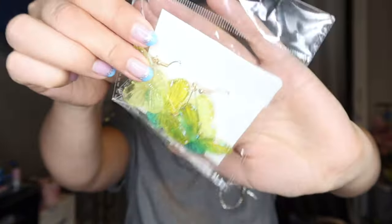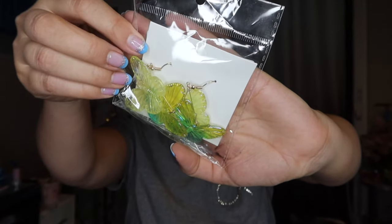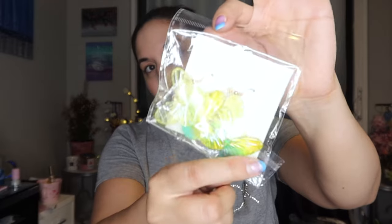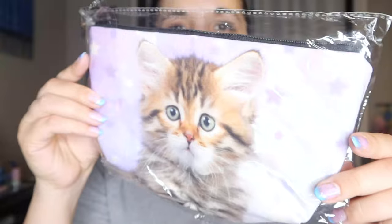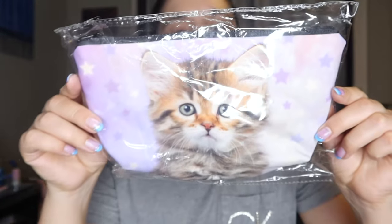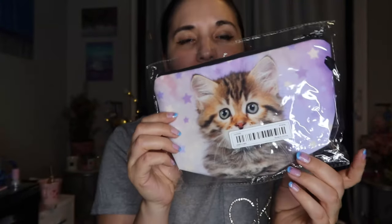We got some gradient butterfly earrings which I thought were adorable. And then this cute little cat pouch — I couldn't resist, it reminds me of my late cat. I just love the little purple and the stars on it — it's really cute.